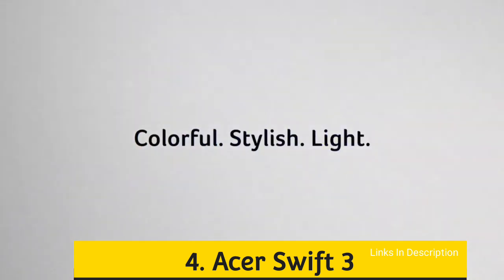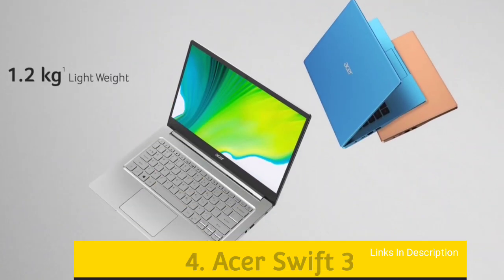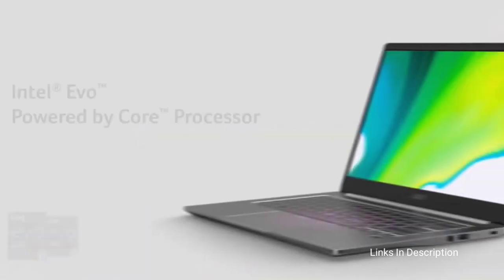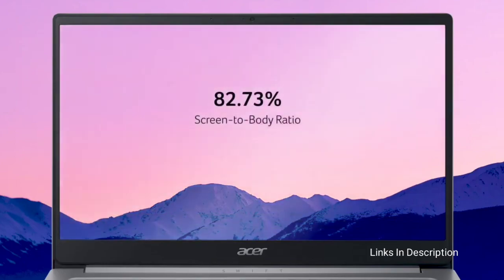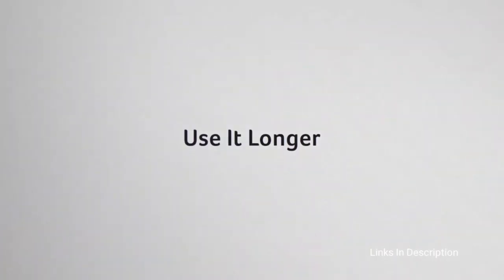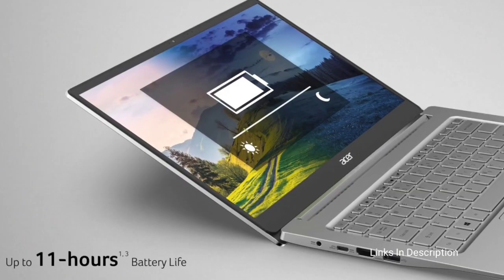Number two: Asus Swift 3 — the best budget laptop. It gives amazing performance at a jaw-dropping price. The Asus Swift 3 is an ultra-thin, slick silver, peppy performer meant to help college-bound students transition to the next level of their education. It has a nice design with some cool chrome accents that give a touch of flair.